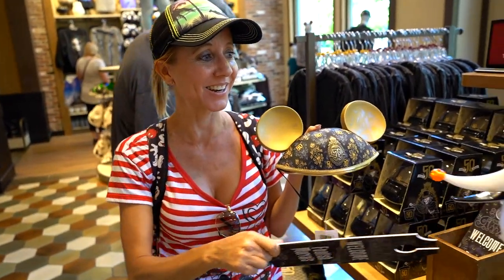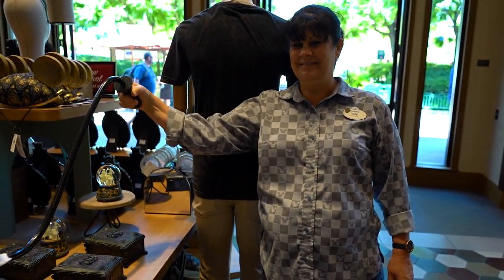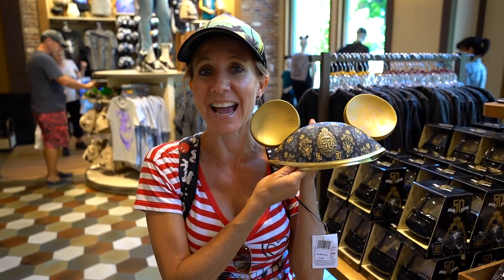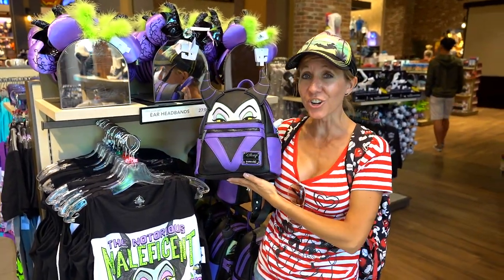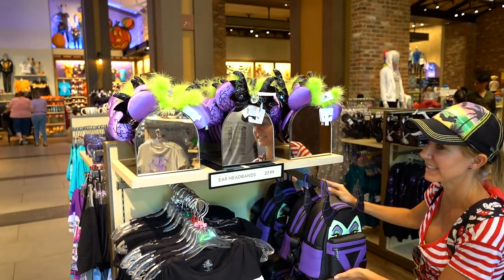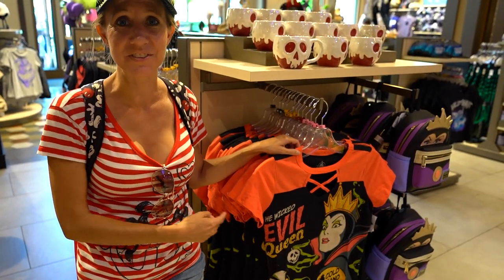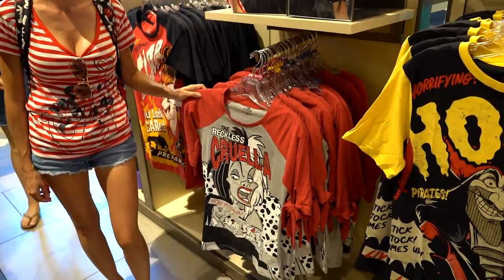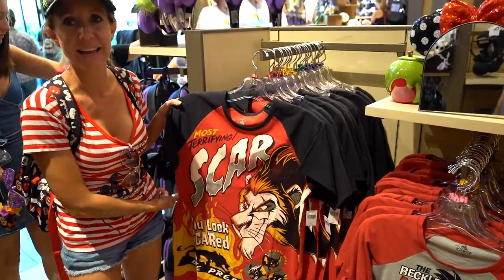They also have a really cool display of items from Haunted Mansion for the 50th anniversary, including this cool door hanger that says 'Welcome Foolish Mortals.' They also have really cool 50th anniversary Haunted Mansion ears — thank you so much to Trina and Evan who actually bought these for us last week. They are really cool limited edition. This section is full of Maleficent stuff like a really cool backpack and an awesome shirt. They also have assorted t-shirts of all the villains — the Evil Queen, Captain Hook, Cruella De Vil, and Scar from The Lion King.